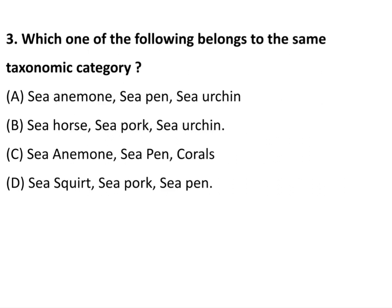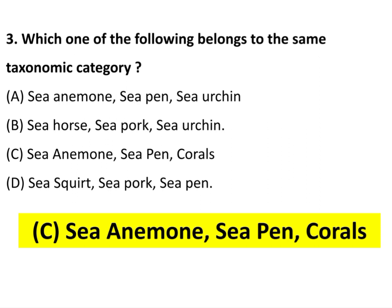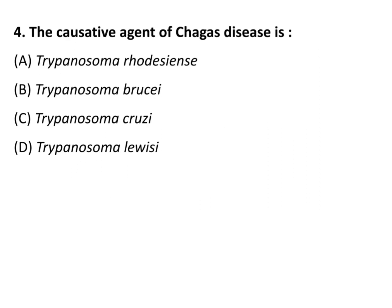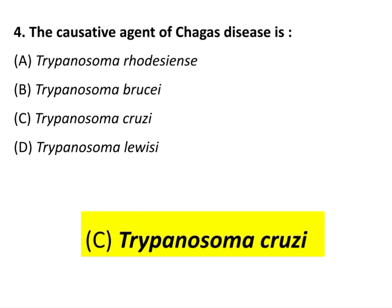Question 3: Which one of the following belongs to the same taxonomic category? The answer is option C: Sea Anemone, Sea Pen, and Corals. Question 4: The causative agent of Chagas disease is Trypanosoma cruzi.